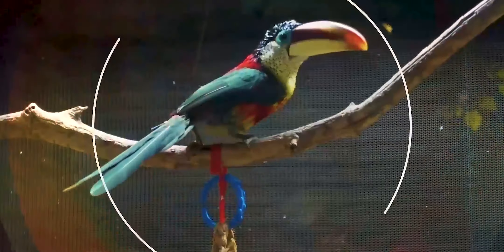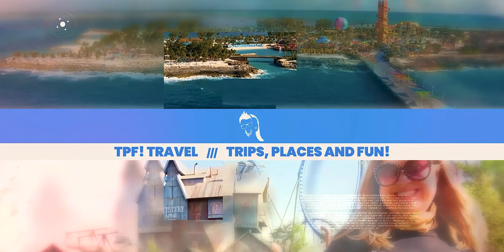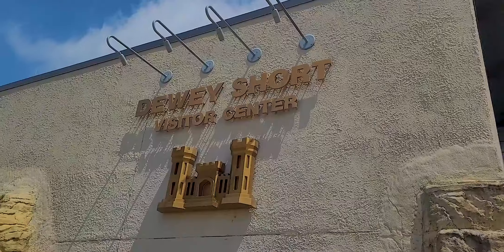Hi, this is John and Amy with TPF Trips, Places and Fun. We have some exciting news here in Branson, Missouri, and that's that the Dewey Short Visitor Center has reopened. It's been closed for a year and a half due to COVID, but two weeks ago it reopened.